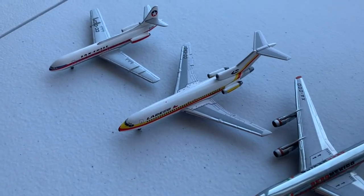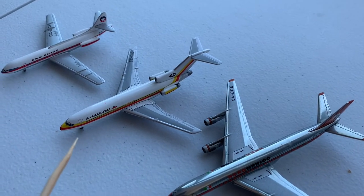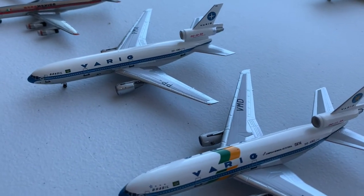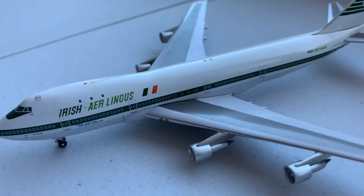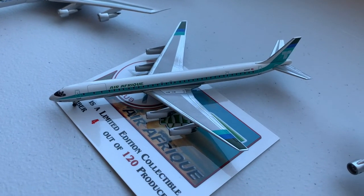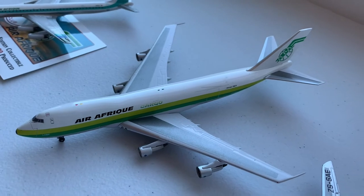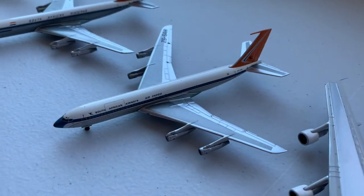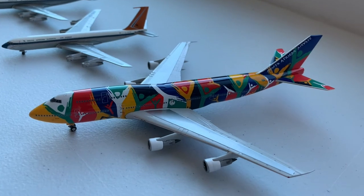Now on to my South American, Latin American, and African fleets, starting with a LAN Chile Caravan, a LADECO 727-100, an Aeromexico DC-8-50, and two Varig DC-10-30s — one in the World Cup special livery. Moving on to Africa, we have an East African Airways leased Aer Lingus 747-100, a Hangar Club exclusive Air Afrique DC-8-63 number four out of 120, an Air Afrique Cargo 747-200F, a South African Airways 707-320B, a South African Airways Cargo 707-320C, and a South African Airways Special Livery 747-300.